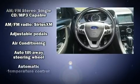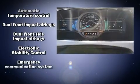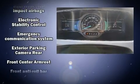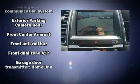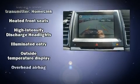With high-intensity discharge headlights illuminating your path, you'll always appreciate maximum visibility. State-of-the-art amenities such as steering wheel memory and adjustable pedals yield a more personal driving experience.